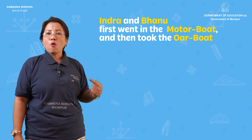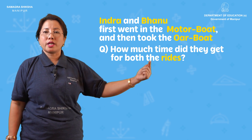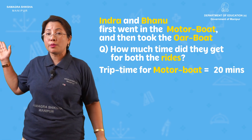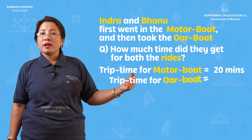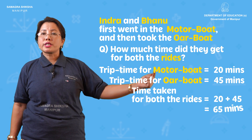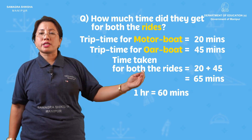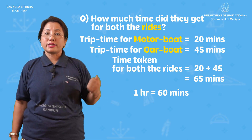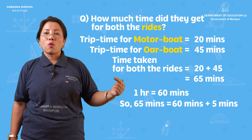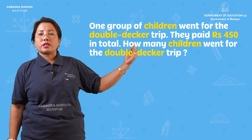How much time did they get for their boat rides? The whole table is about 45 minutes. One hour equals 60 minutes. 65 minutes equals 60 minutes plus 5 minutes, that is 1 hour and 5 minutes.